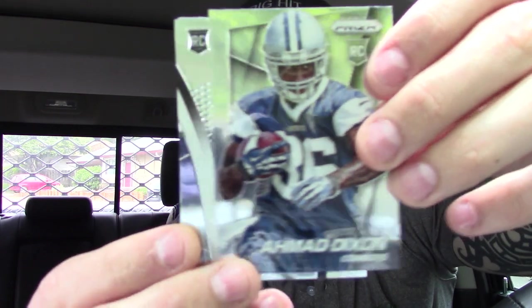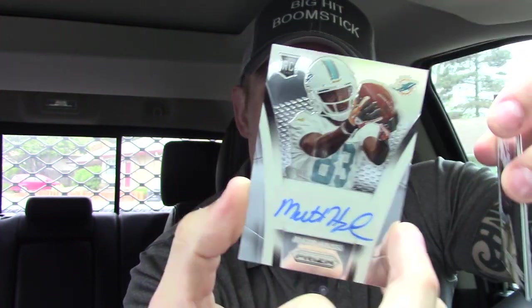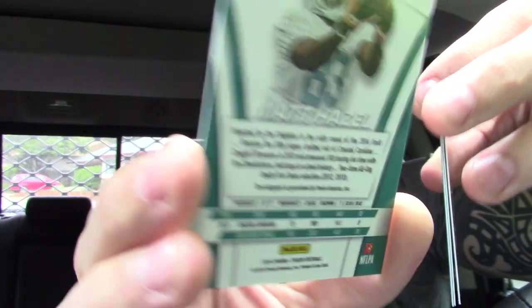Okay, so 2014 — let's get right into it. Amon Dixon... Matt Hazel. We got some ink, out of Coastal Carolina. Matt Hazel — probably not in the league anymore, but it's a hit. Pierre Thomas and Rashad Jennings. It is a hit — two for two. Maybe ripping in the truck is bringing me some good luck. We'll see.